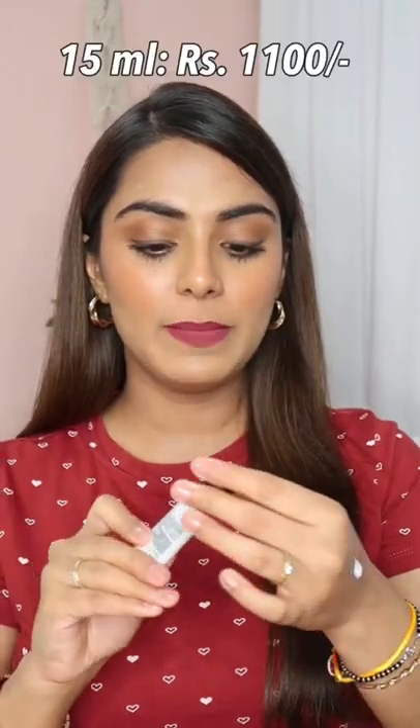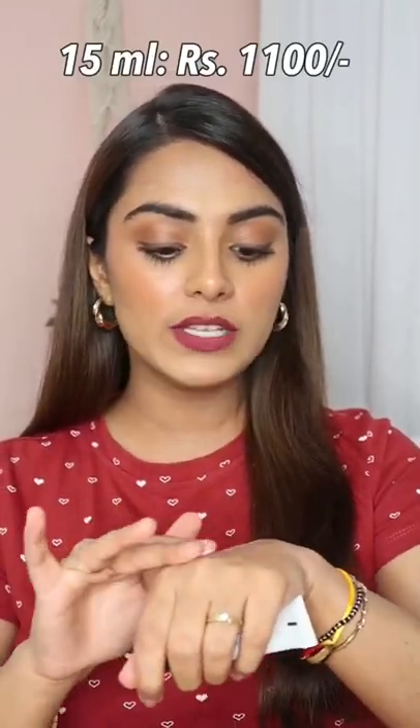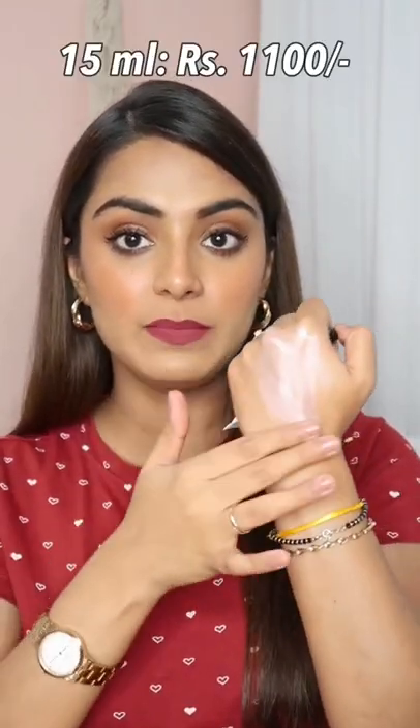Hi guys, I have MAC Strobe Cream for just Rs. 2.99. The MAC Strobe Cream — I have the shade Pink Light — is a very beautiful strobe cream. It has a pinkish tint, plus the shimmer particles are very fine.